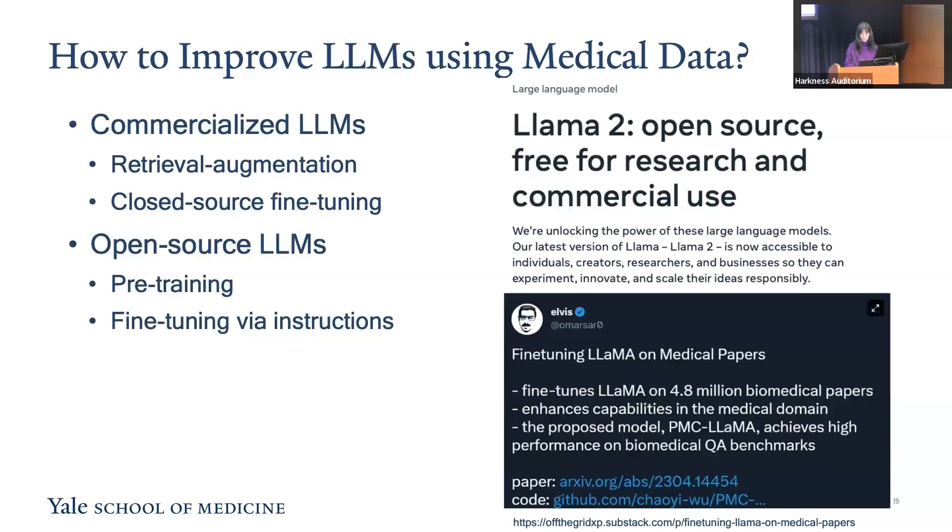How could we improve the capabilities of large language models for medical applications? The key is utilizing medical data to empower them with comprehensive understanding of medical inputs. For commercialized large language models like ChatGPT, the enhancement approach often involves retrieval augmentation and fine-tuning in a closed-source environment. However, this can be challenging due to their substantial model size and closed-source nature, which makes it difficult for end-users to fine-tune them locally.